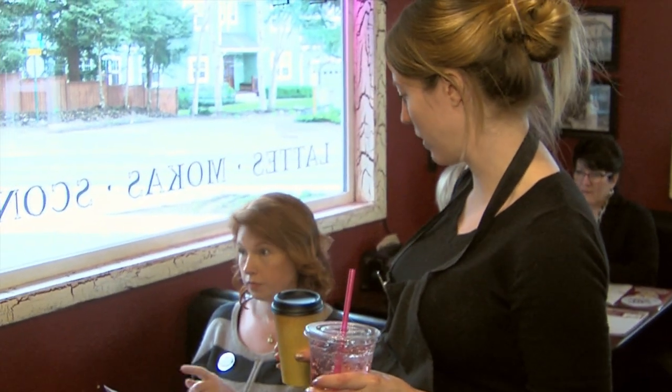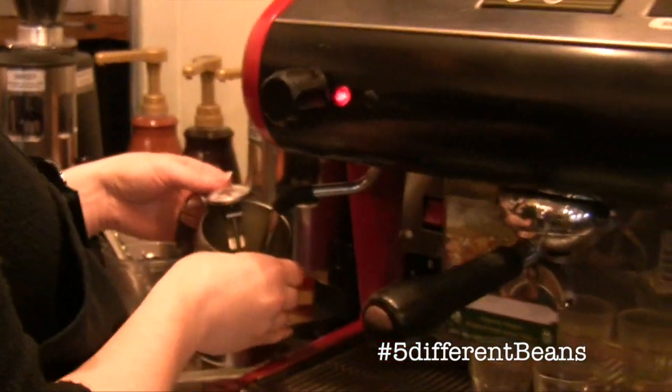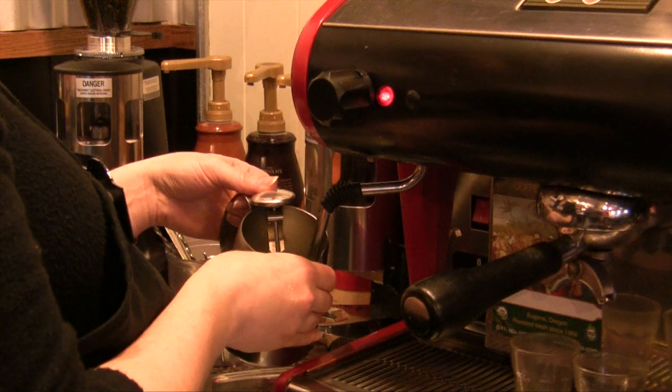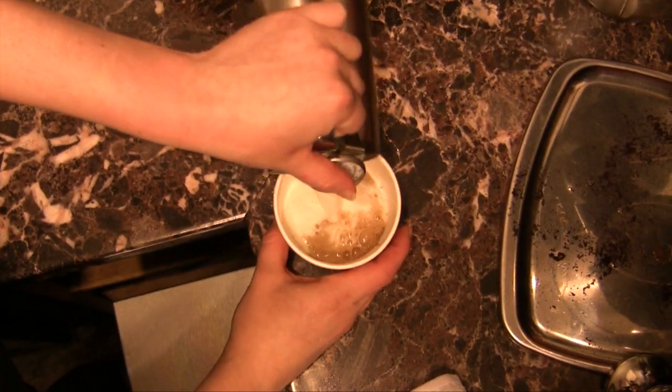We're using five different beans for our espresso and four different beans for our house coffee. We're pretty thankful we've been given the opportunity to create on that level and introduce some really fine coffee to Coburg.